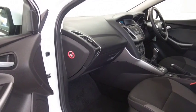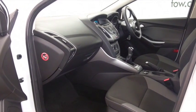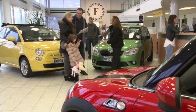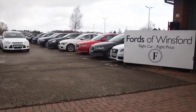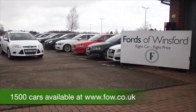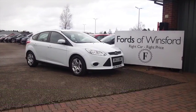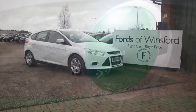You can ring and reserve with no obligation and no deposit, and we can hold the car for up to 48 hours until you can get here. Bring your licence with you, have a test drive, and discover this great car for yourself at Fords of Winsford.